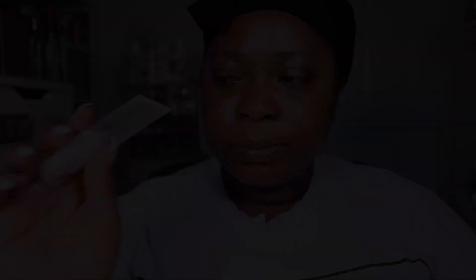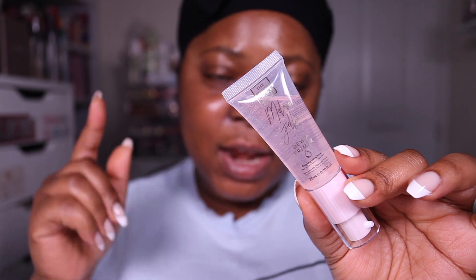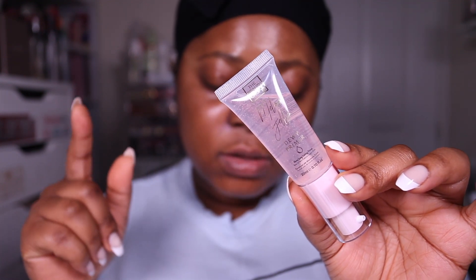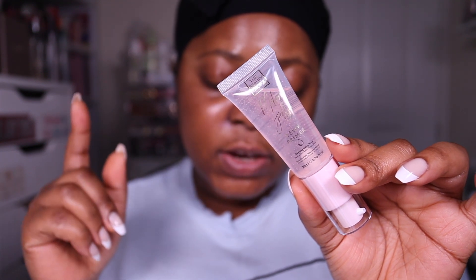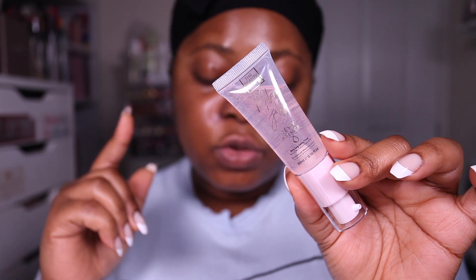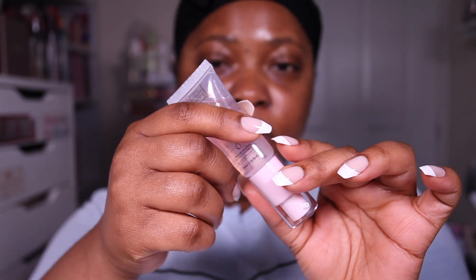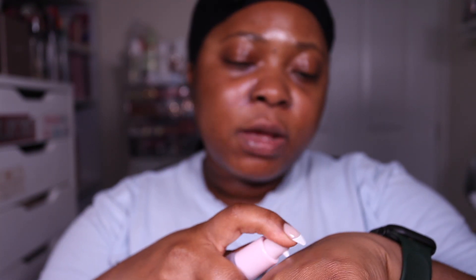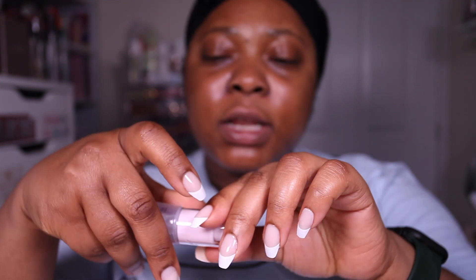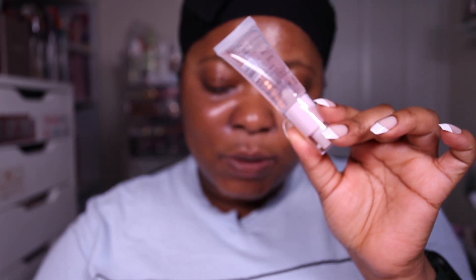You've got the poreless primer which I'll probably be using - it's a pore-minimizing primer. Then there's a dewy primer: it hydrates the skin, helps makeup last all day, brightens your complexion, ultra moisture, dewy fresh face finish, unique gel texture which grips makeup to ensure it stays put, enriched with watermelon seed extract. I can smell it a little bit - so that's the dewy primer.